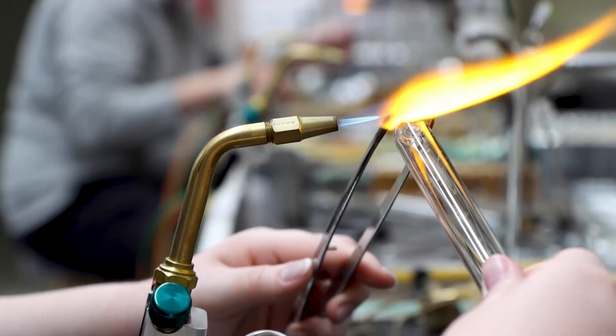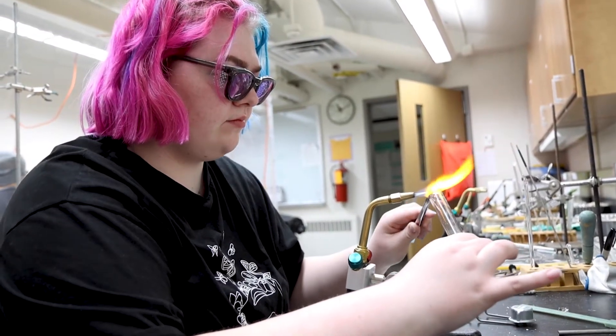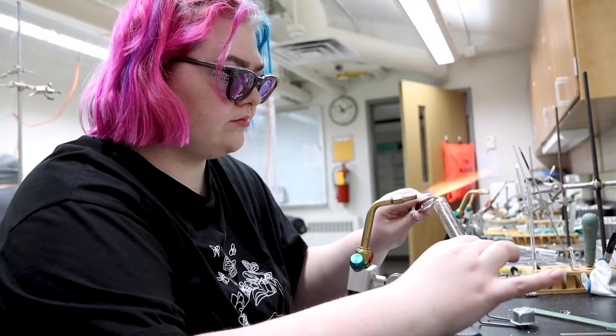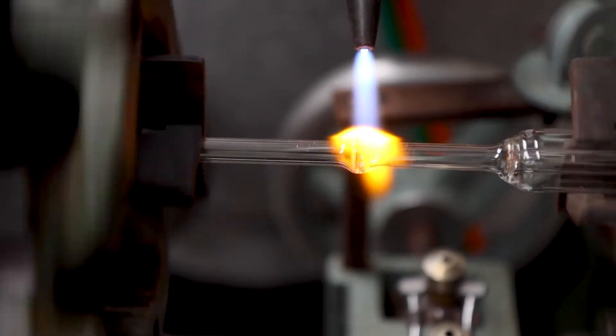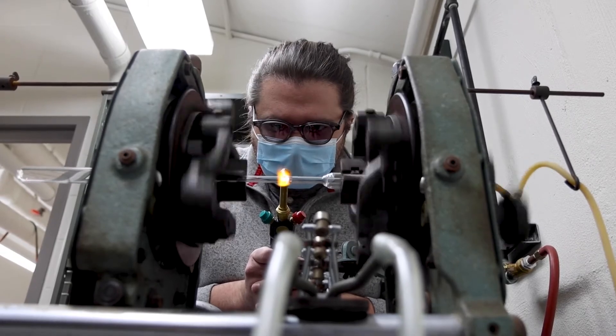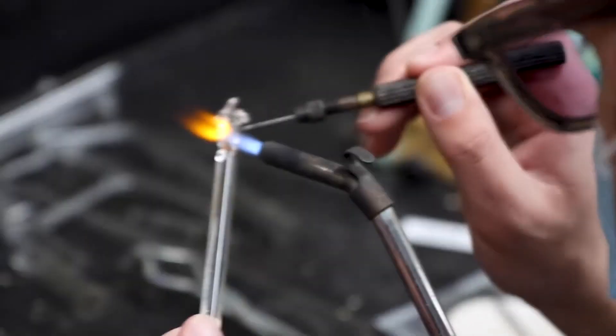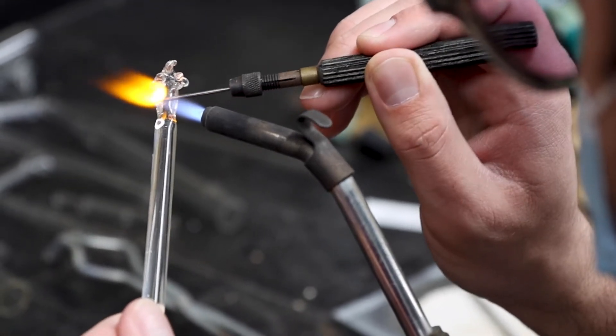Today, the students in Introduction to Scientific Glass Blowing are working on their final projects, where they have to show their technical ability and a number of specific skills that are necessary to make common scientific glassware. Most of them are doing a project which will make a little demonstration distillation device, but some of them are working on fancier, more difficult things. We'll see whether they succeed.